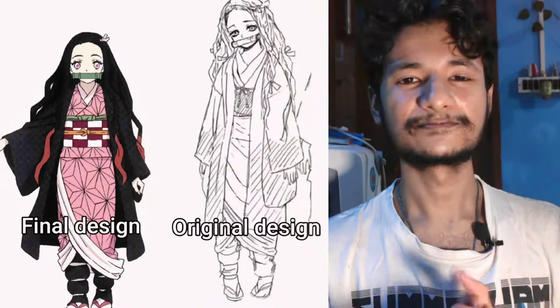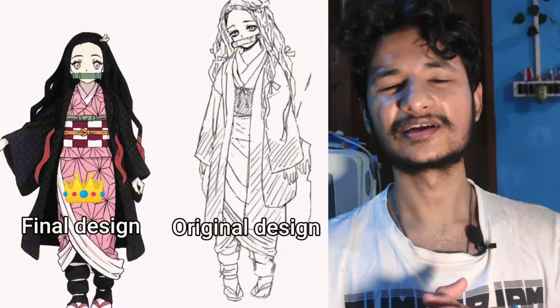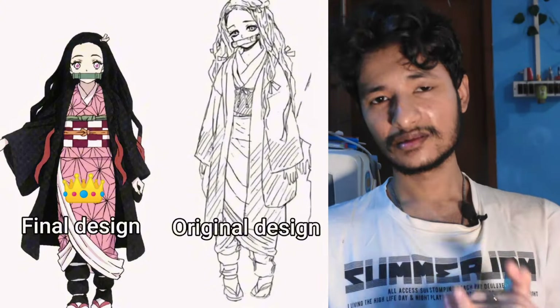We have Nezuko-chan. That's a no-brainer — I'm going with the final design. The original design doesn't have any sort of detail and kind of looks like Jesus. I don't know if I'm the only one who sees that. I would rate it 8.